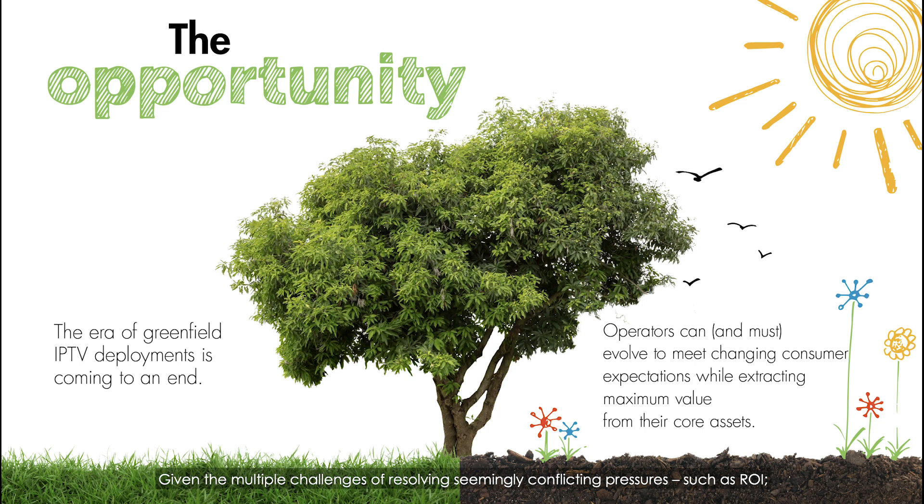Given the multiple challenge of resolving seemingly conflicting pressures such as ROI, changes in the competitive landscape, consumer expectations, and the increasing cost of content — how do you upgrade and save money while still delivering the optimal customer experience?